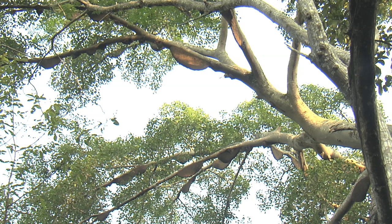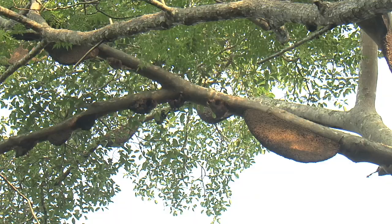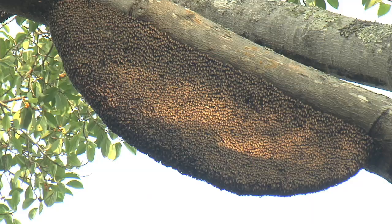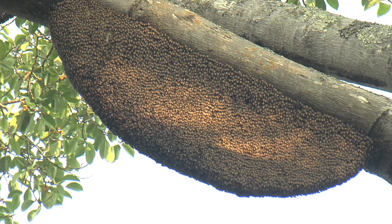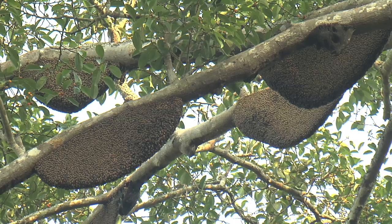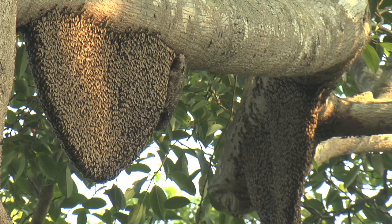And here we are — this fabulous tree covered in beehives. What an important part of the ecosystem of the forest this is. The mind just boggles at how many flowers these bees are pollinating throughout the forest each day, and how absolutely incredibly important this single tree is to the health of the forest in this area.